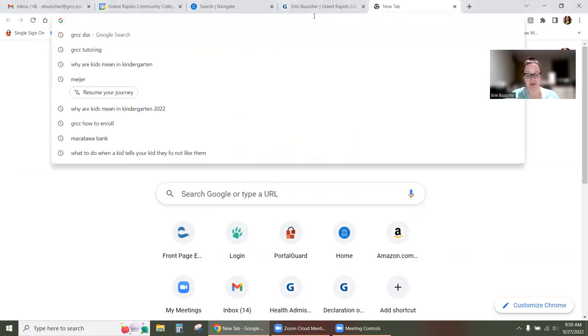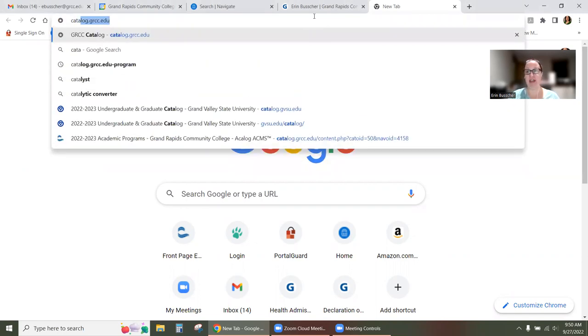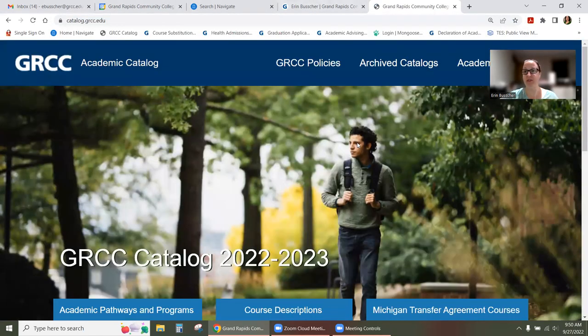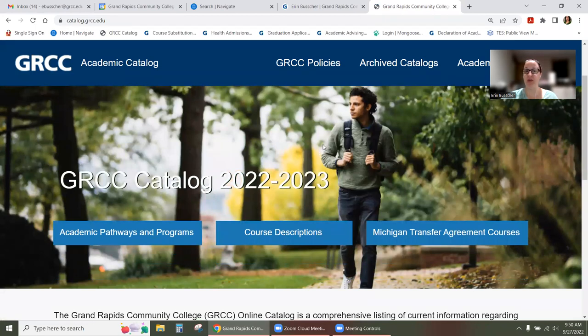The first thing you're going to do is navigate to our catalog. The URL address is catalog.grcc.edu, and once you get there, there are several different tools you can use to help you choose your classes.